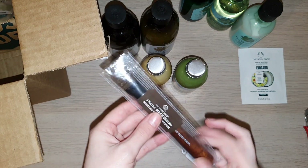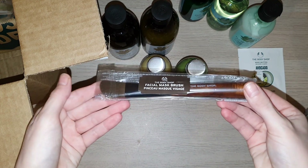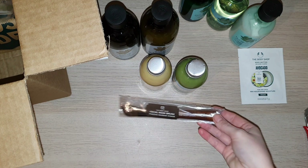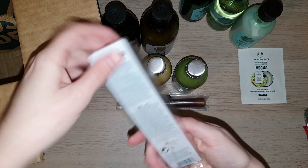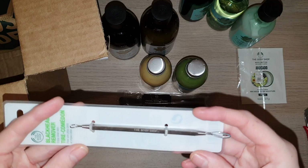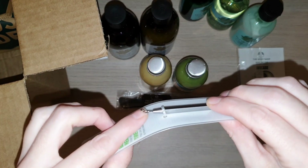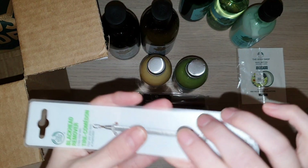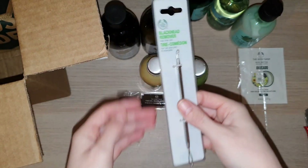I also ordered a mask brush because I used a mask recently from a different company and had to use my hands — it wasn't very even on my face. I also picked up a blackhead remover. I've only had blackhead removers from wish.com so they weren't very good. This one is on an angle which is so much better — I'm really glad I got this.